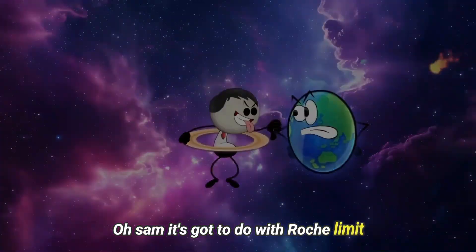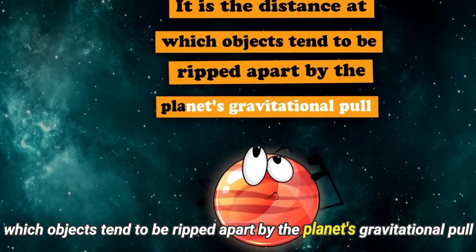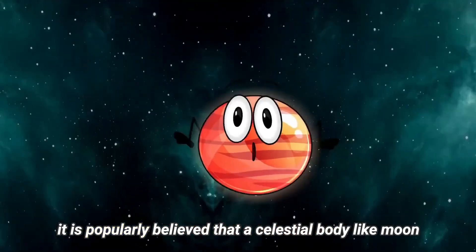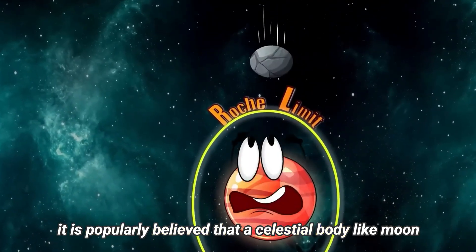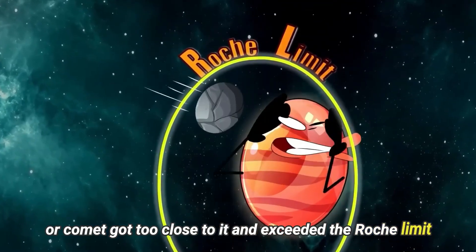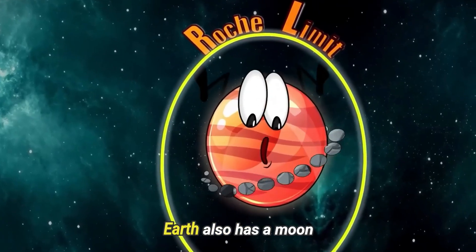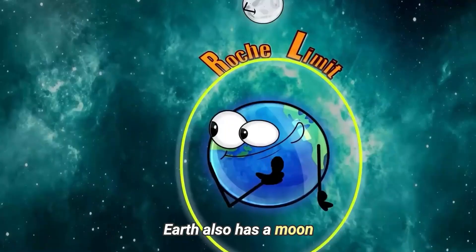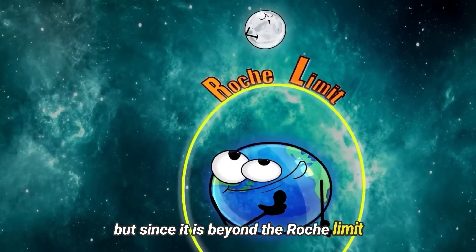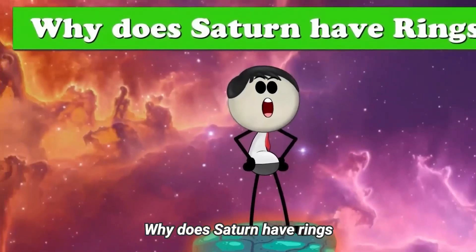Why doesn't Earth have Saturn-like rings? It has to do with the Roche limit — the distance at which objects tend to be ripped apart by a planet's gravitational pull. In the case of Saturn, it is believed that a celestial body like a moon or comet got too close and exceeded the Roche limit, so it got ripped apart into pieces, forming its rings. Earth also has a moon, but since it is beyond the Roche limit, it doesn't get ripped apart to form rings.